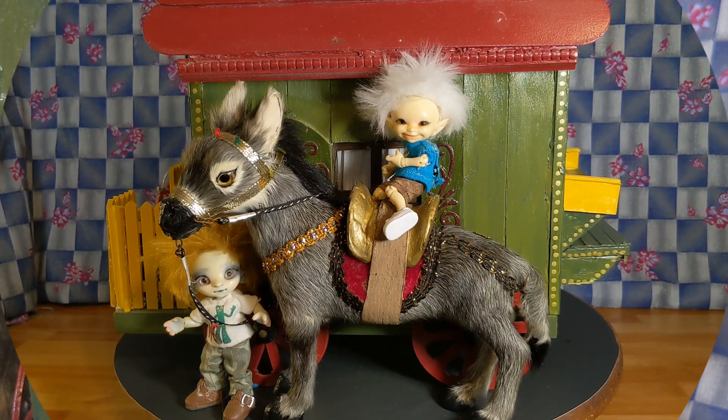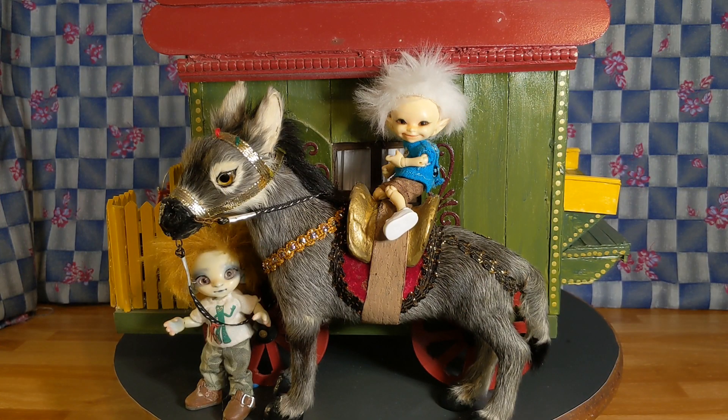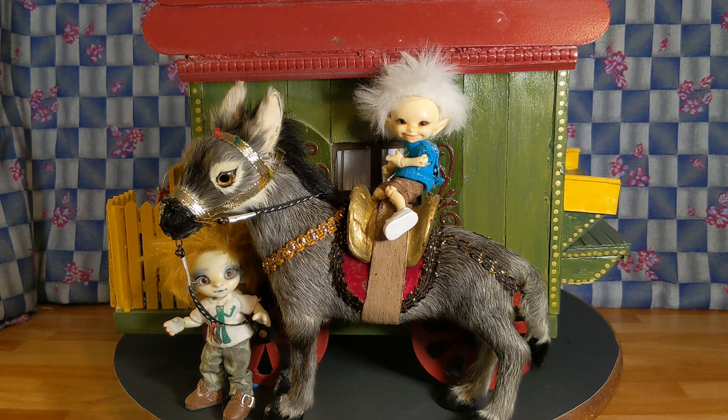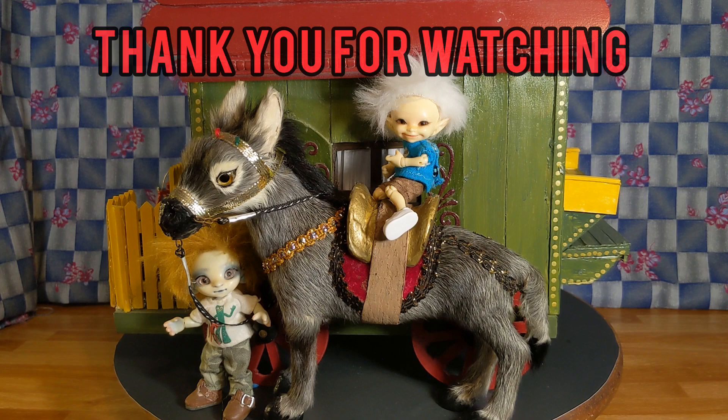I hope you've enjoyed looking at the vehicles I've made. Be sure to check out Tracy's channel, Eclectic Wandering, to see what she has for Show and Tell Wednesday, and anyone else who's participating in the Show and Tell Wednesday collab. Thank you for watching.